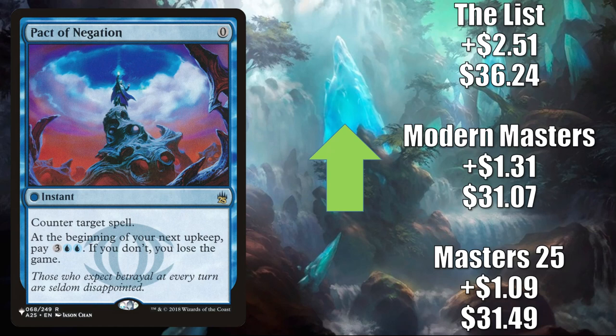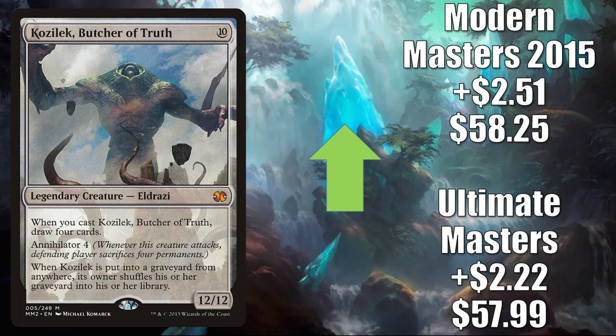Pact of Negation — Masters 25 goes up $1.09 to $31.49. Modern Masters up $1.31 to $31.07. The copy from The List up $2.51 to $36.24. Kozilek Butcher of Truth — in those Kozilek the Great Distortion builds, also seeing increased play now in Belbe Corrupted Observer decks. Additionally, this is in Modern Tron and more in Legacy Mono Green Cloudpost. Ultimate Masters up $2.22 to $57.99. Modern Masters 2015 up $2.51 to $58.25.